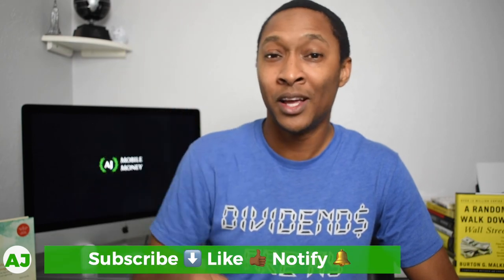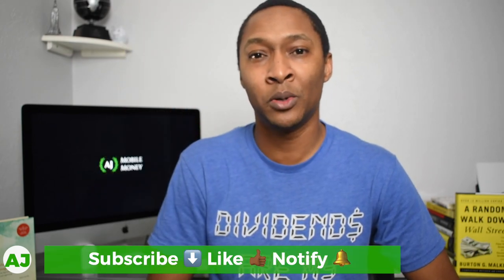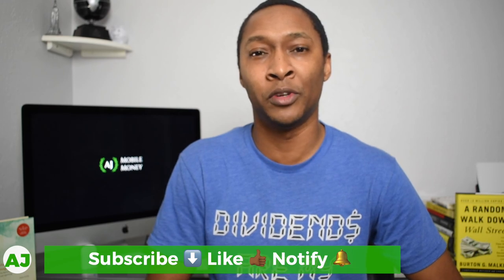Thanks for watching this video. I really appreciate you taking this time out of your day. If you're not a current member of the Mobile Money Nation, all you have to do is hit the subscribe button down below, hit the like button because you really like this video, and also hit the notification bell so you'll be notified the next time I create a video. Again, thanks for watching. Have a great day.